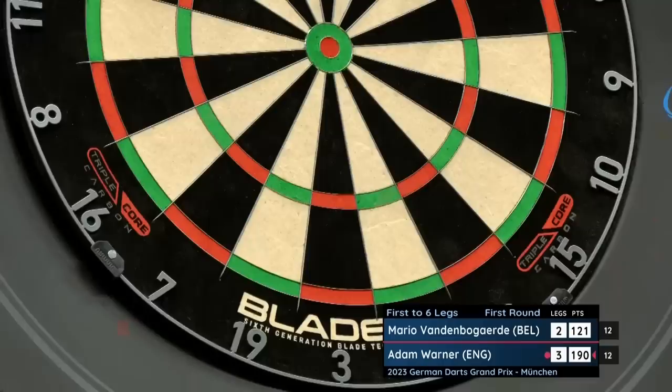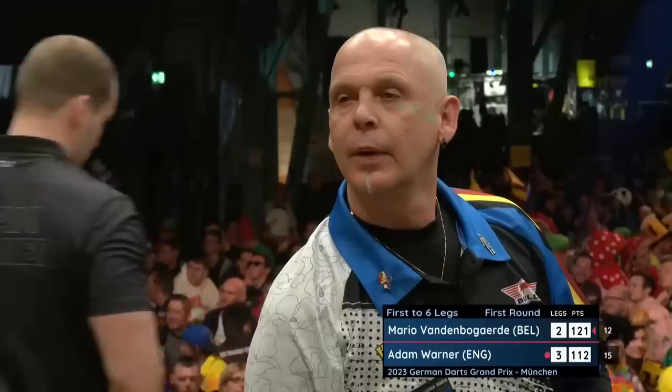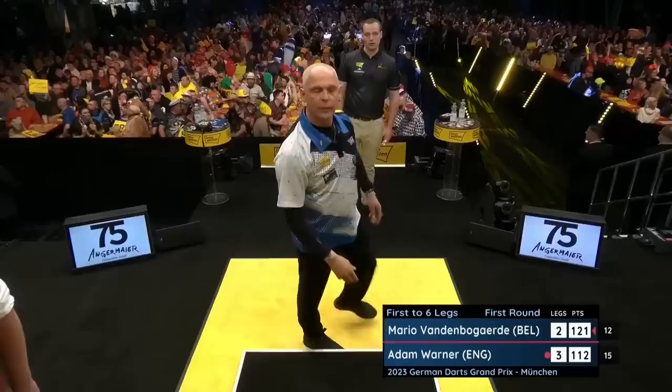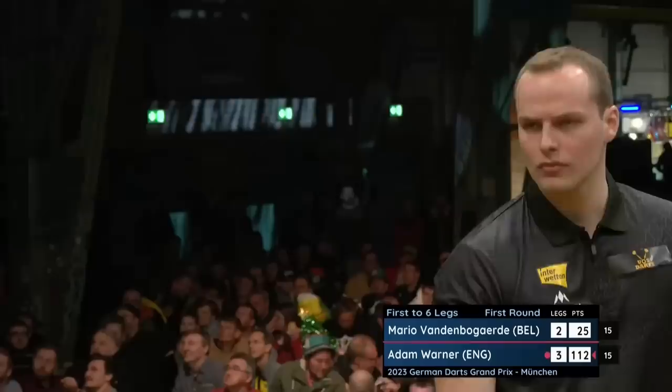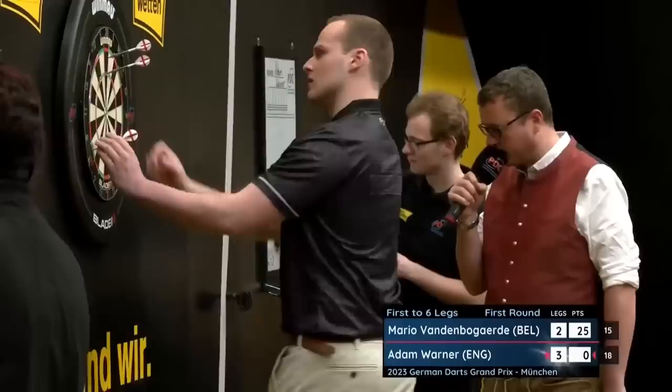That reminds me of Jamie Hughes last year — was it a 147 and he went for a 141? He may still get it in style. 96. But he may lose the leg — if he loses this leg via this checkout for Adam, he knows exactly why. That's what the darts players should be saying to themselves right now: make him pay. And consider it paid — a 112 for Adam Warner to make Mario feel sick.